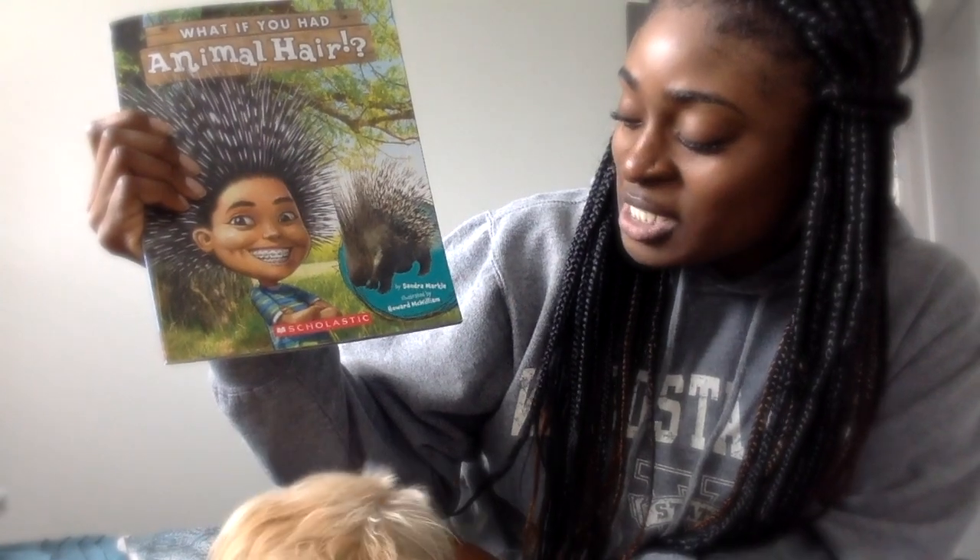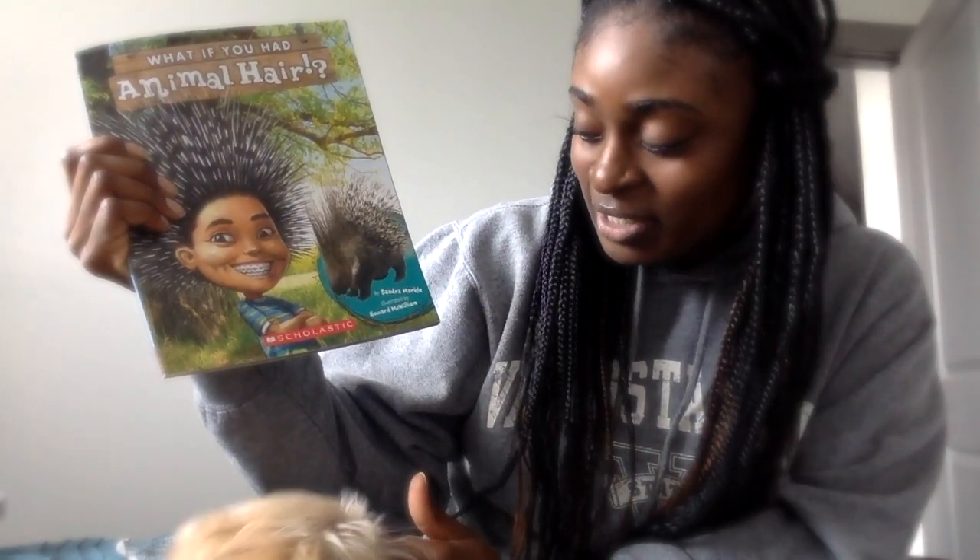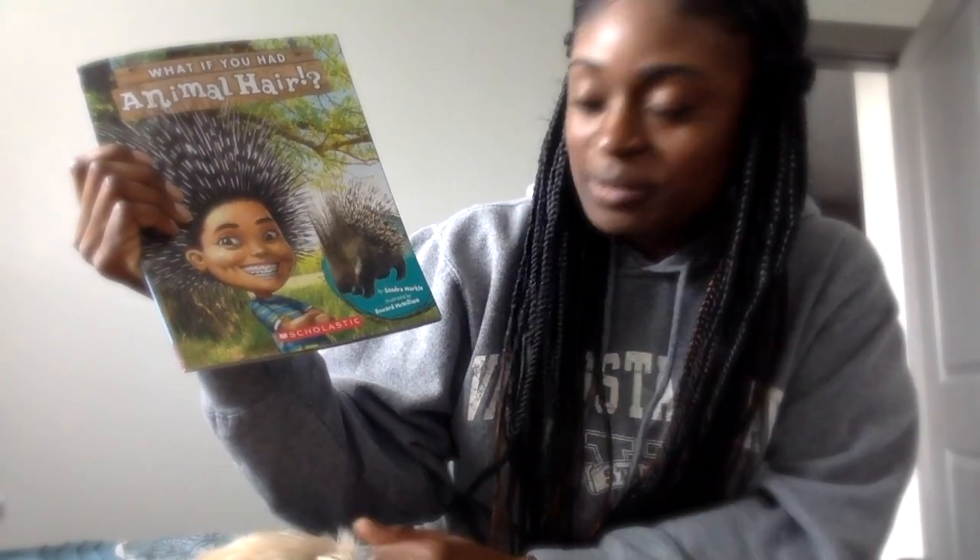And it's from the series, What If You Had... What If You Had Animal Hair? The author of this book is Sandra Markle. The illustrator is Howard McWilliams.